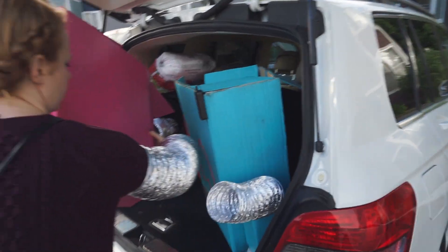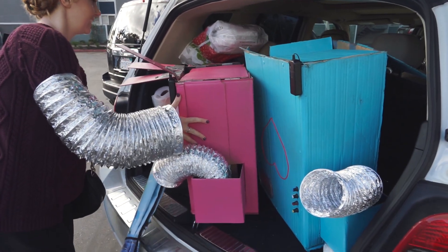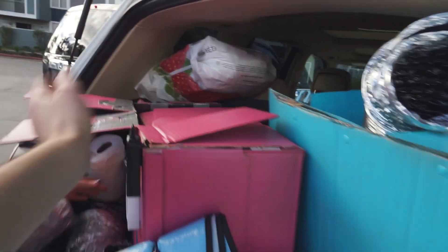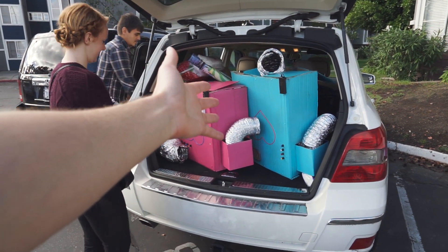Now we've got to load these suckers up and drive into town. You ready? I guess I gotta be! Let's do it. The question is: can we fit these in the back of the car? This may look like a heap of trash, but it's actually two cute robot costumes.